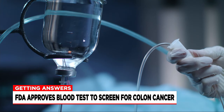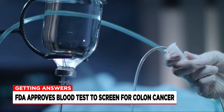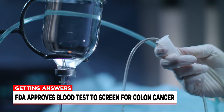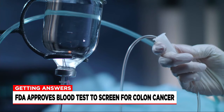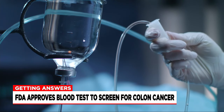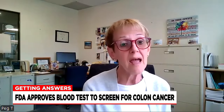Parr says with FDA approval, many insurance companies, including Medicare, may now cover this test, which is currently $895 out of pocket. She emphasizes the blood test may not rule out the need for a colonoscopy. "A colonoscopy still remains sort of the gold star diagnostic tool that we have."